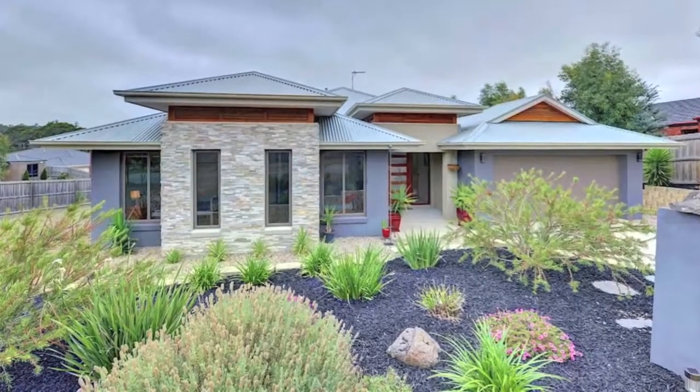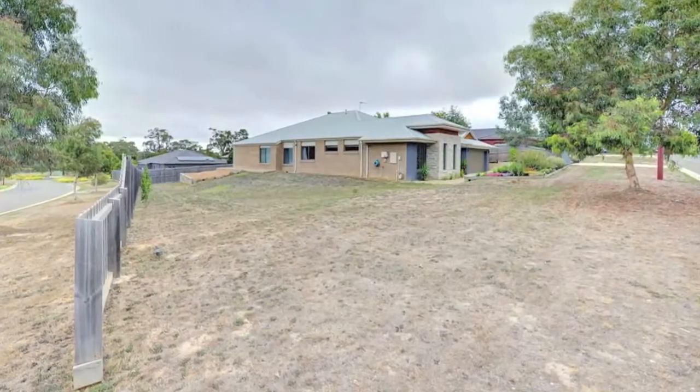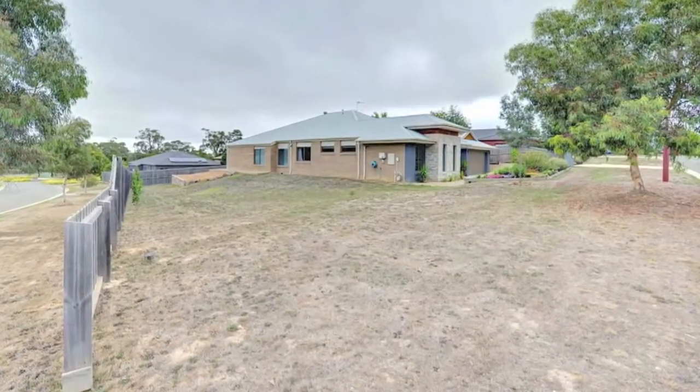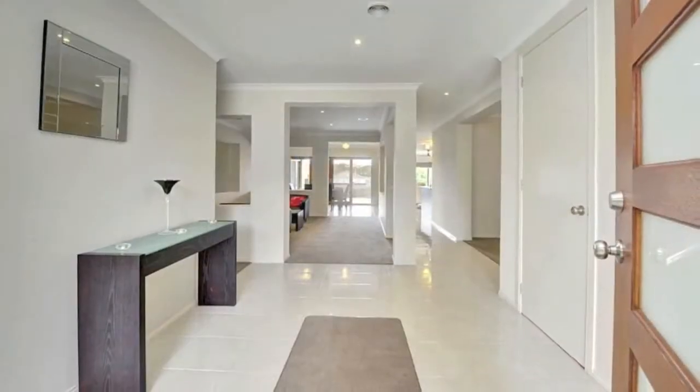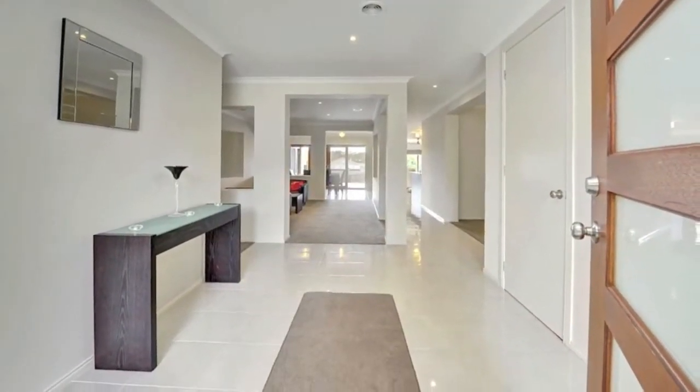This absolutely stunning four-bedroom home is nestled in a quiet location on approximately 1,191 square metres, minutes from the Bunning Yong Golf Club and a short walk to the township of Bunning Yong — ideal for those looking for immaculate living.